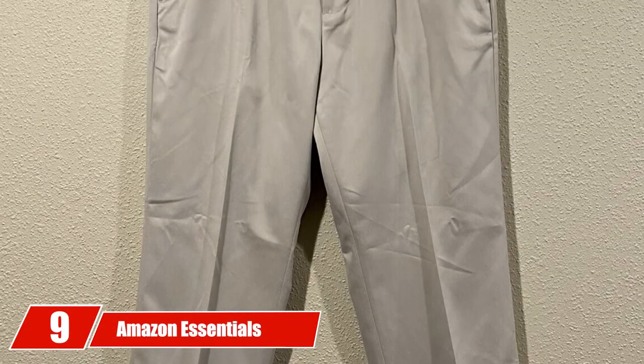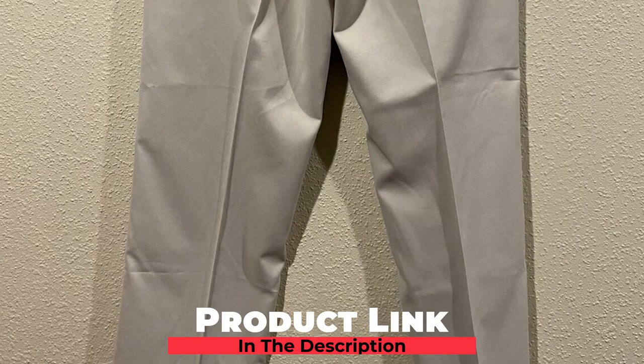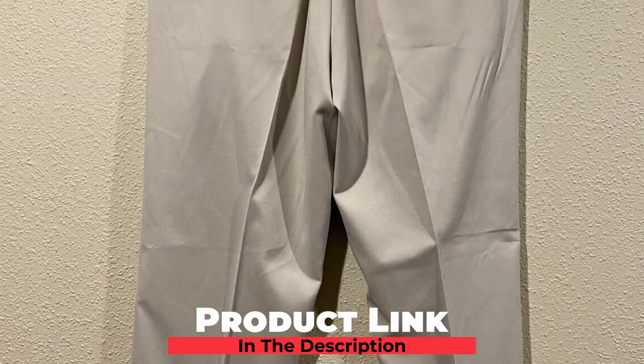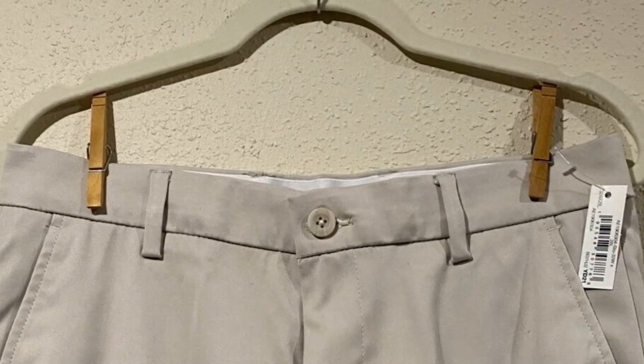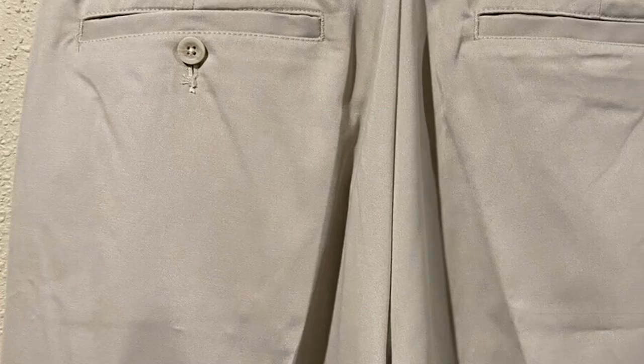Next at number 9, we have the Amazon Essentials Men's Classic Fit Stretch Golf Pant. Amazon Essentials is focused on creating affordable, high-quality, and long-lasting everyday clothing you can rely on. This classic cut golf pant is designed with a moisture-wicking performance fabric to help keep you dry in quality and comfort.